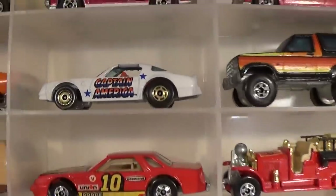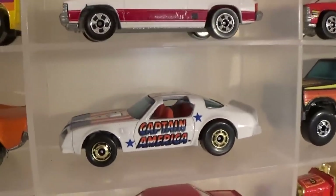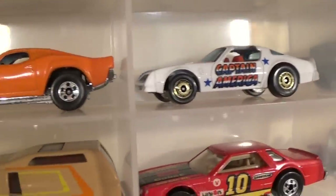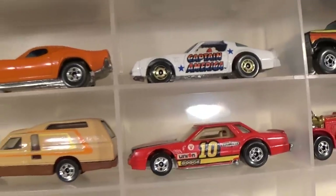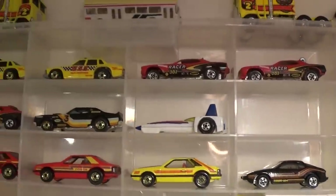The Hot Bird Captain America with gold Hot One wheels — extremely hard to find car. Holy smokes, I paid good money for that car. Can't remember exactly what, but she was expensive — very expensive.